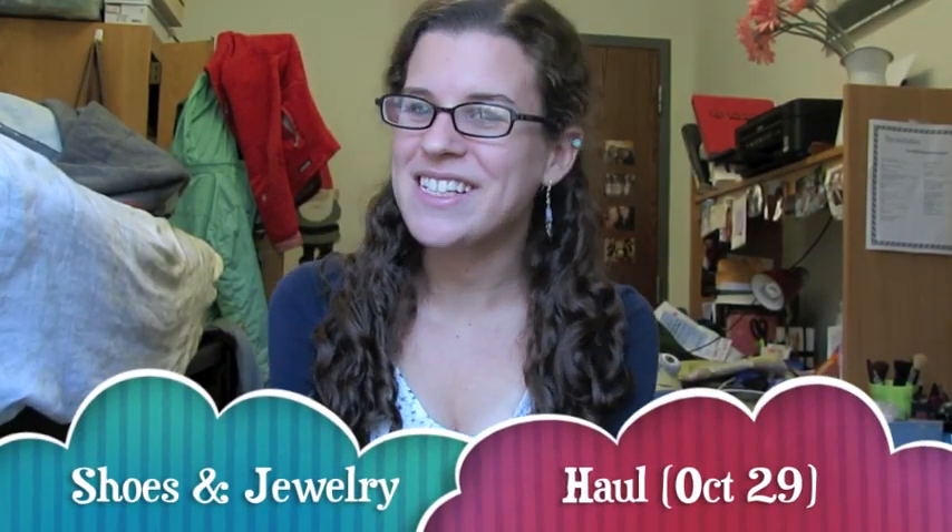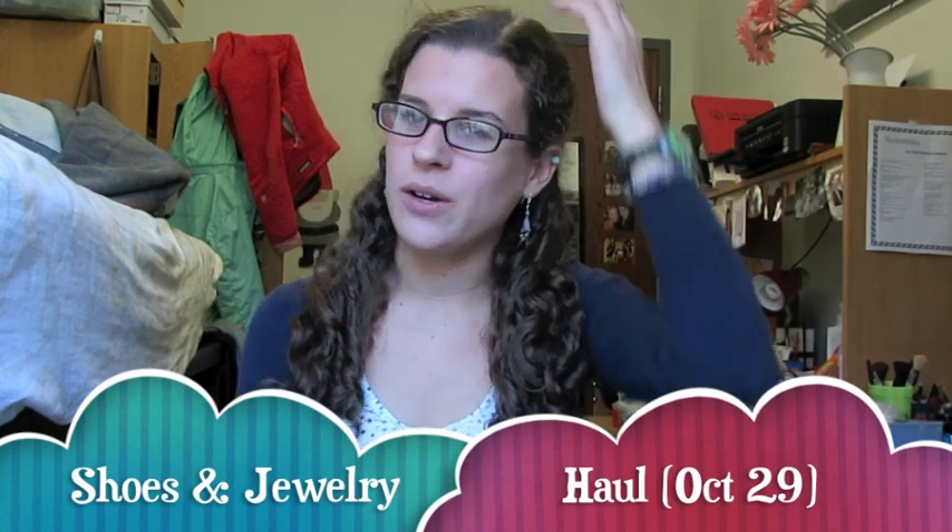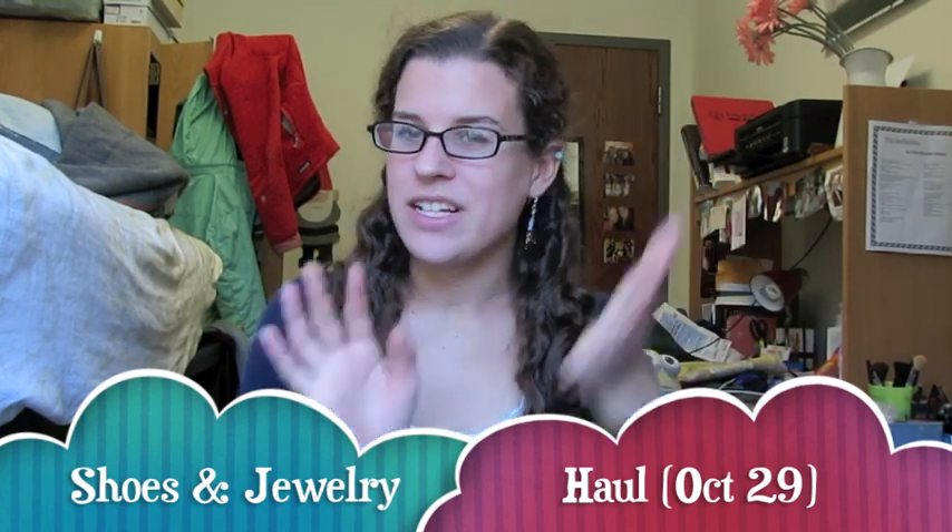Hello, this is Waterlily716, or Sarah, and today I wanted to do a video on a shopping haul because I recently bought a lot of new flats, and I also bought some jewelry off Etsy that I think is pretty, so I just wanted to share that with you guys. Let's start off with shoes.